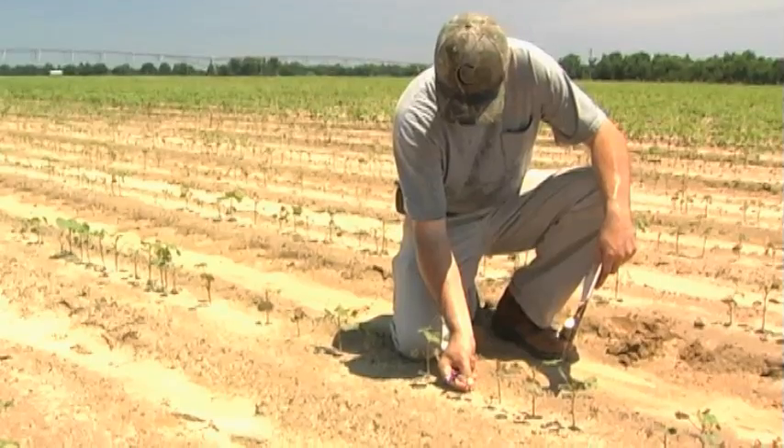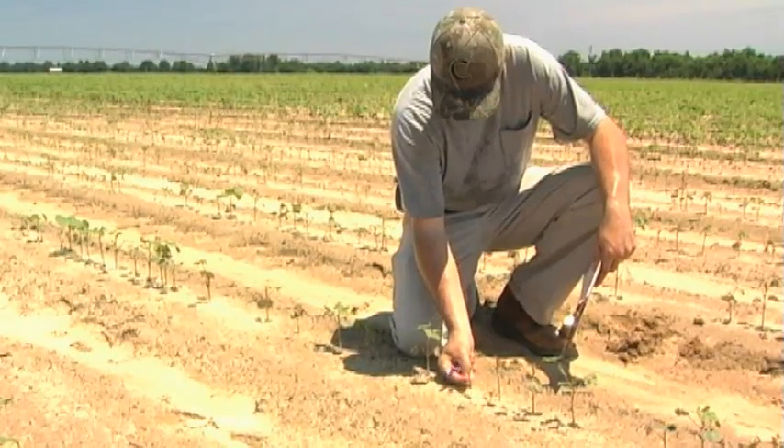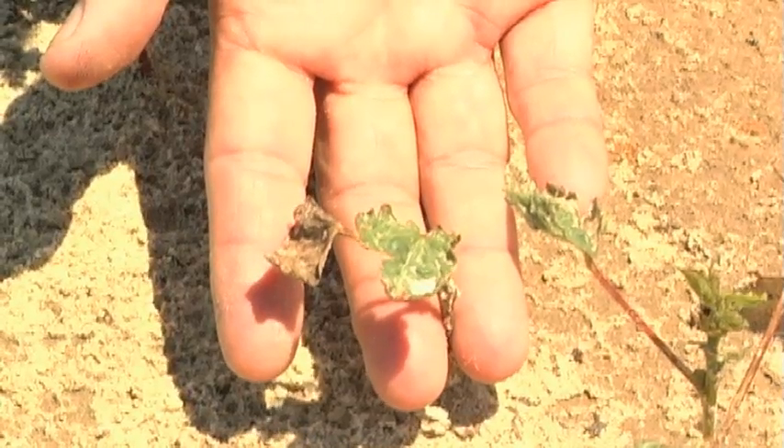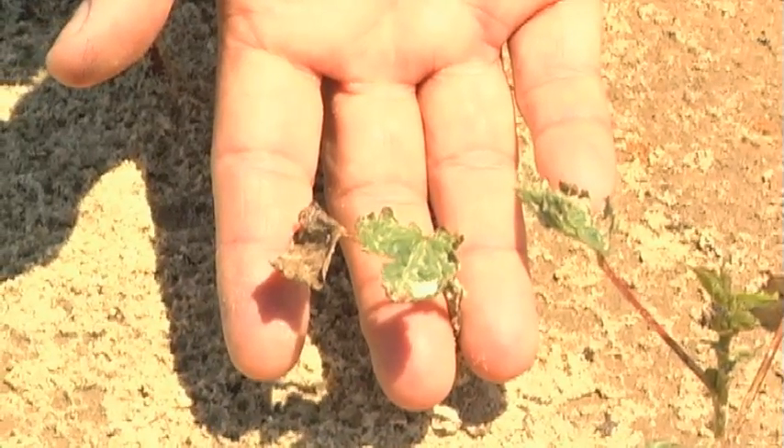What we've had this year — we've had a lot of rain that has made those systemic materials leach out of the ground and not be optimally taken up by the plants. We've had a lot of thrips injury this year.